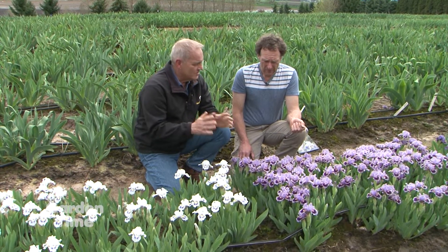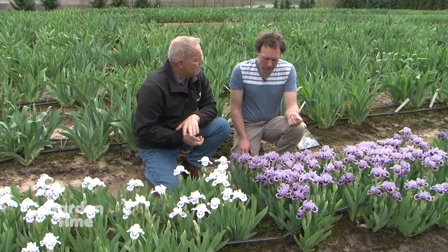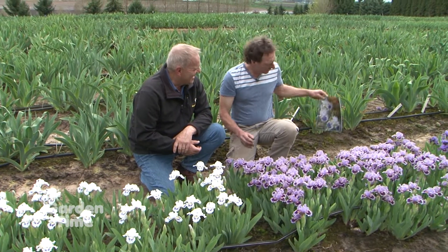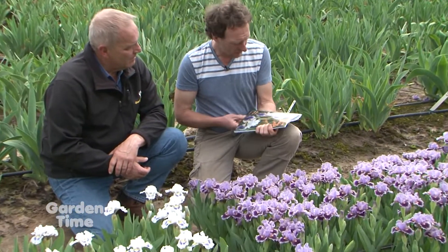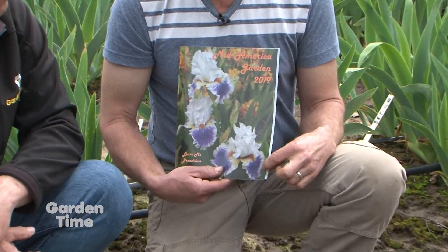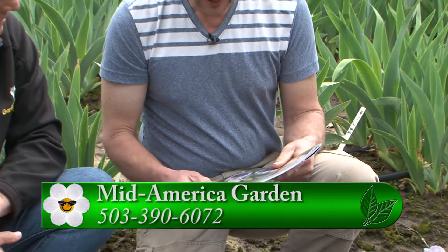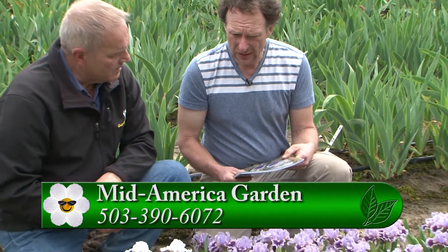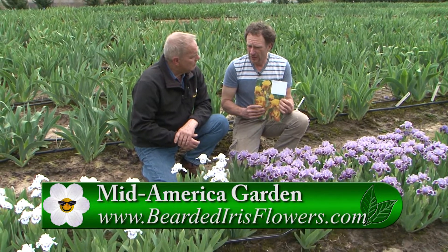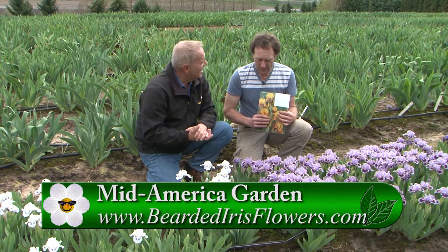For those who want to get some of these, Mid-America Garden puts out a full-color 70-page iris catalog covering all the bearded classes, with about 300 different dwarf irises listed. They also have a website with a shopping cart at beardedirisflowers.com where you can order directly.